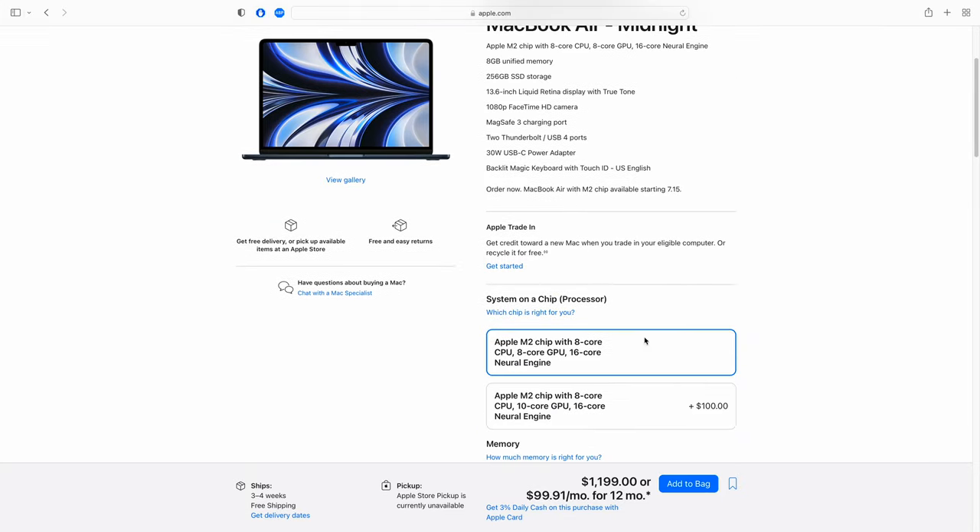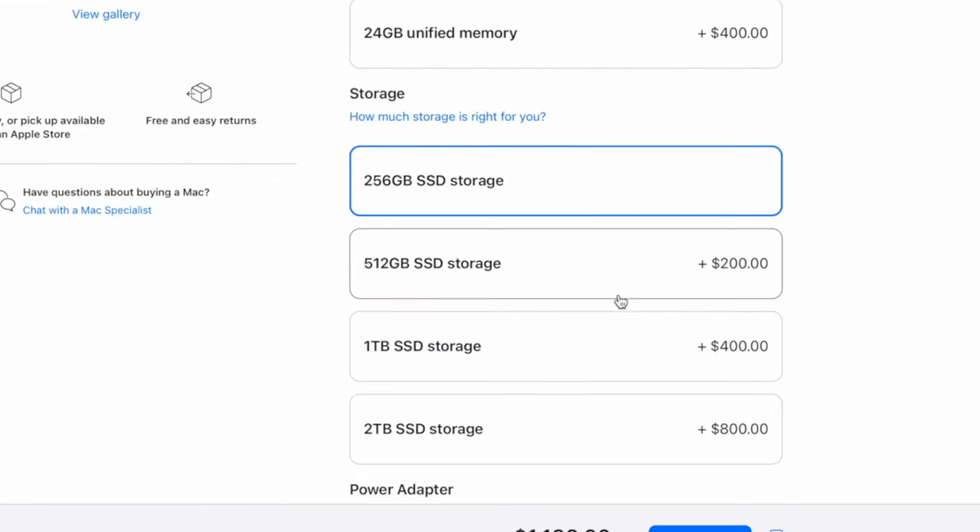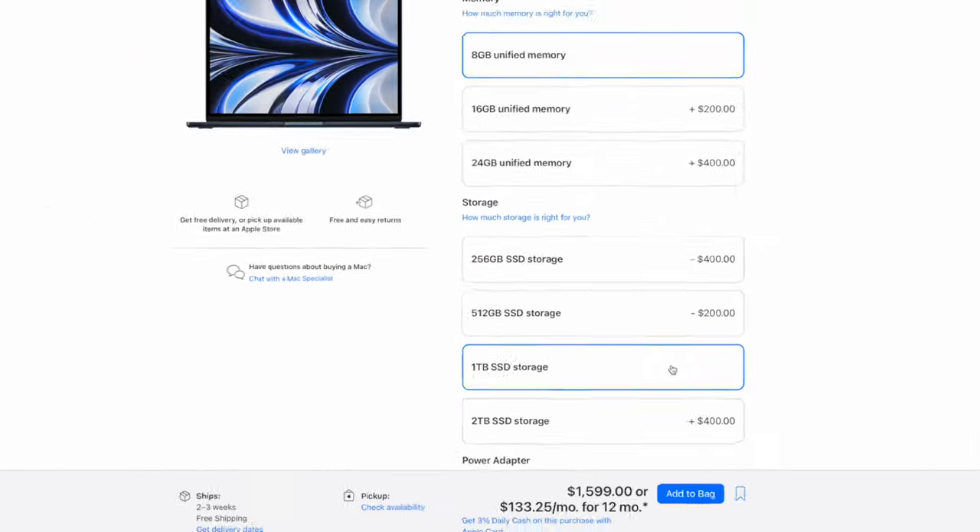That means I need to buy more storage, which I probably already will. And at that point, if I'm looking at the one terabyte model, I might as well get the M1 Pro, which I already have.